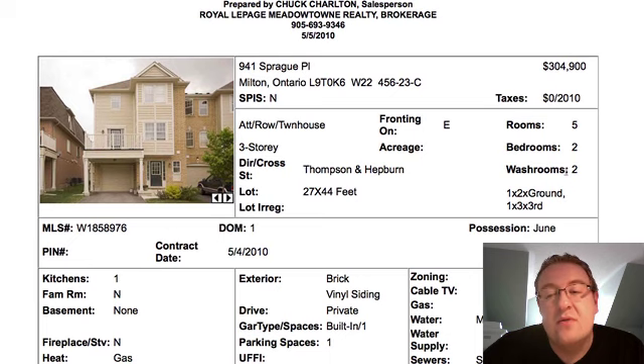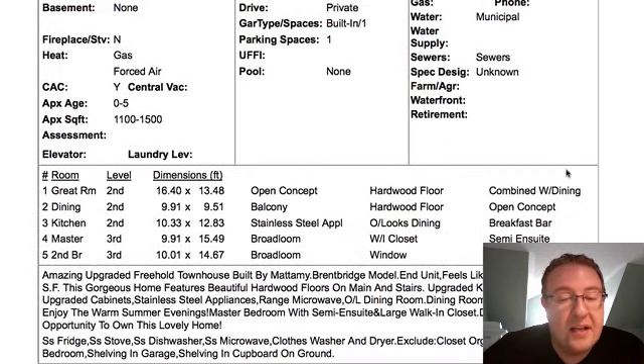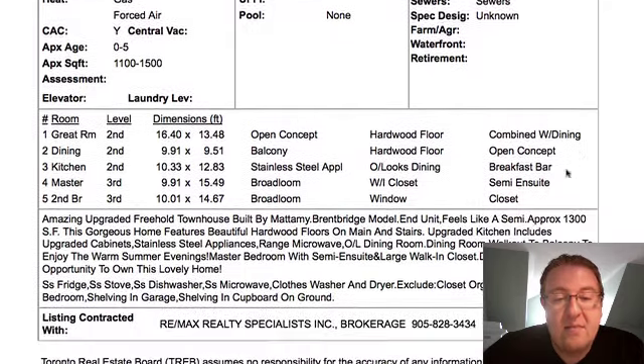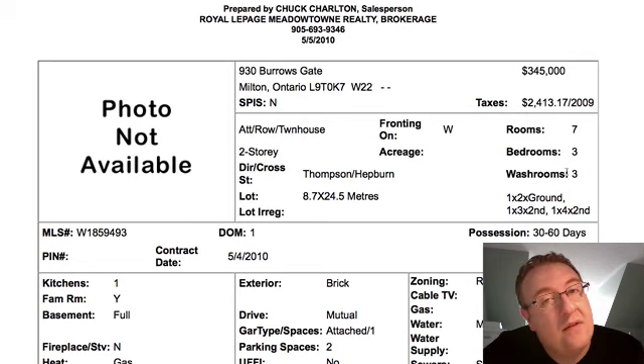It's a two-bedroom, two-washroom, and they've really modified the plans a little bit. These do come in a three-bedroom as well. It's a June possession date, pretty quick. Real nice — it's an end unit with hardwood, and $304,900 compares very well. Could even sell for more.